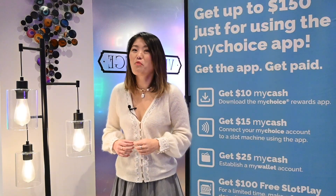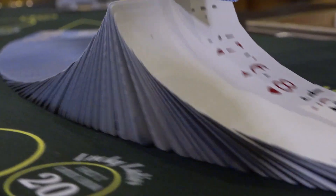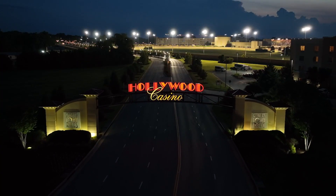It's just that easy to use the new My Wallet feature within the My Choice app. Try it out yourself. See a dealer, slot attendant, marketing representative, or cashier for more details. Good luck and have fun here at Hollywood Casino at Charlestown Races.